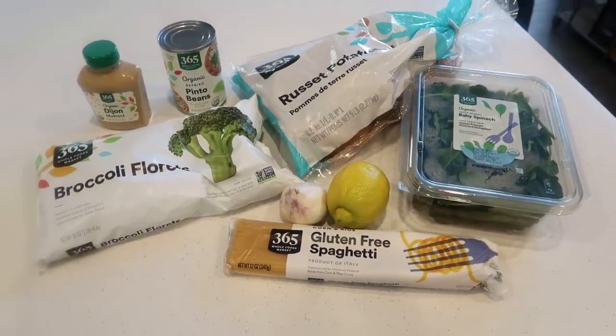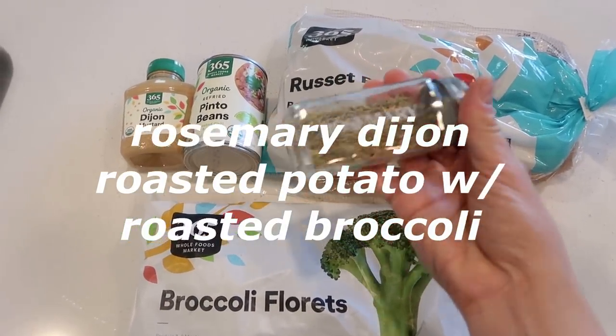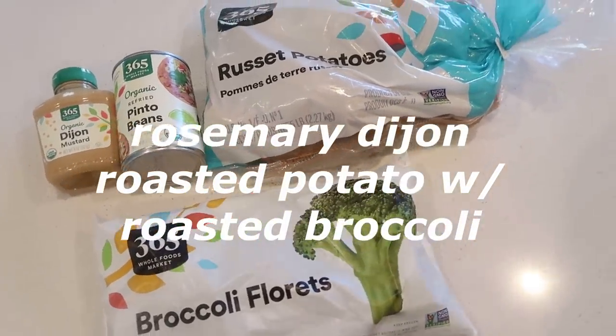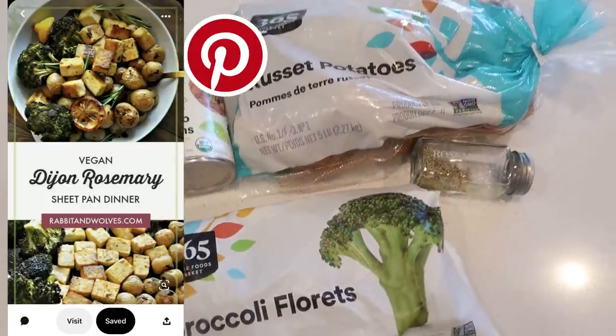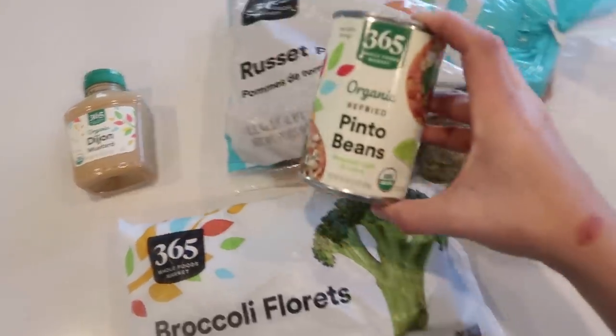There's the tiny little haul — can you guess what we're making? The first recipe is a Dijon and rosemary russet roasted potato with roasted broccoli. On Pinterest it looked so good, and I'm also going to throw in some garlic with the potatoes once we chop and wash them.